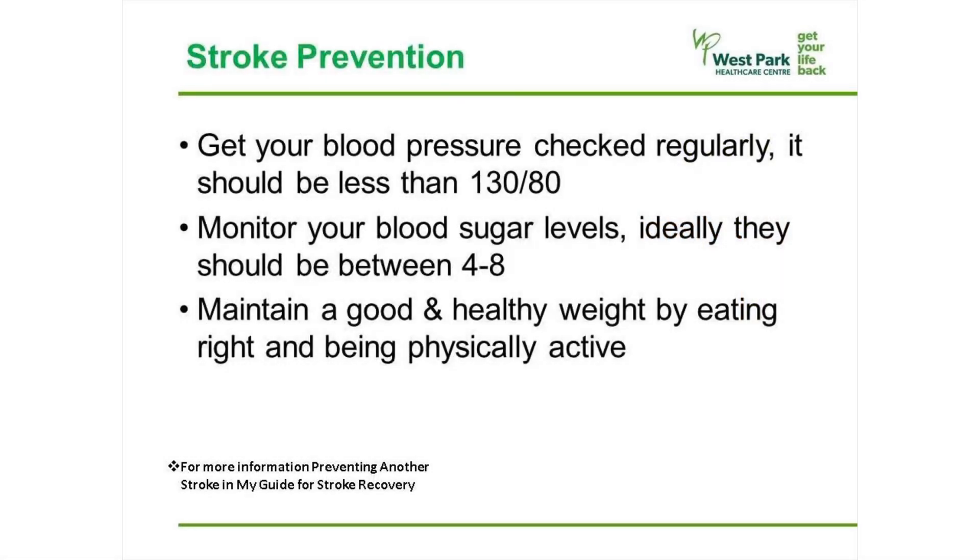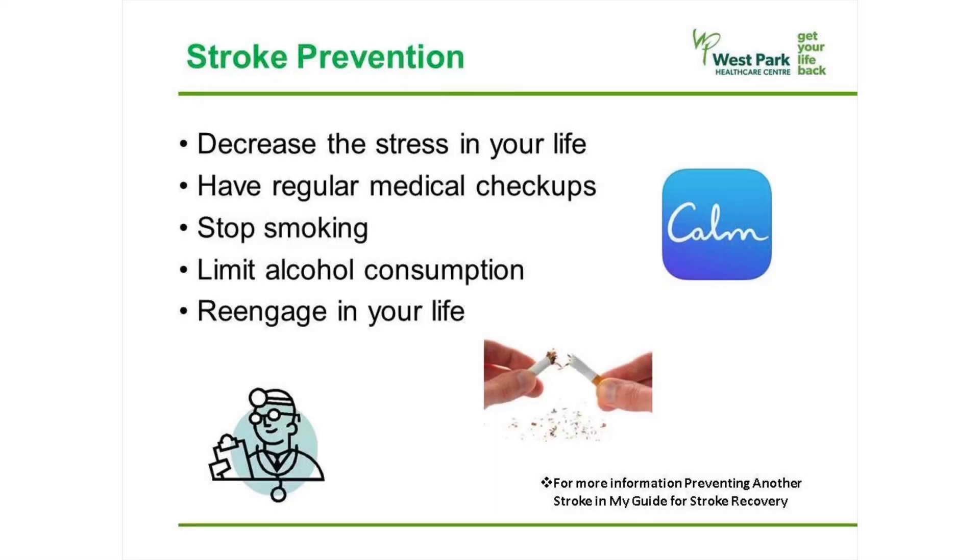Now let's talk about the steps you can take to reduce your chance of a stroke, or another stroke if you have already had one. Get your blood pressure checked regularly — it should be below 130 over 80. Monitor your blood sugar levels; ideally they should be between 4 to 8. Maintain a healthy weight by eating right and being physically active. Decrease the stress in your life. Have regular medical checkups and follow the recommendations provided there.